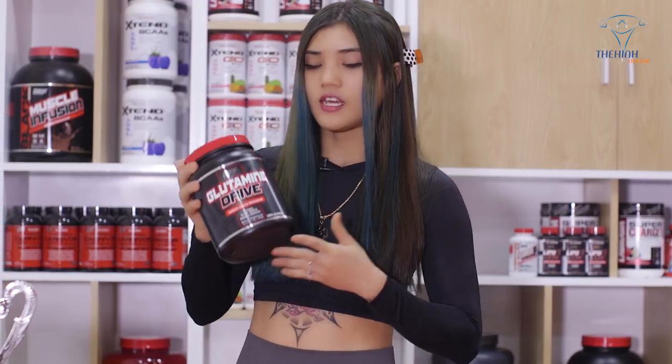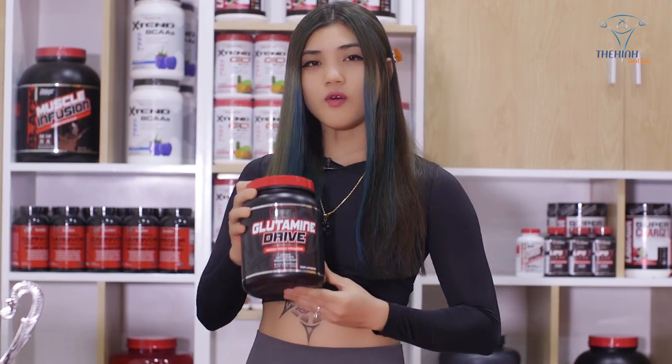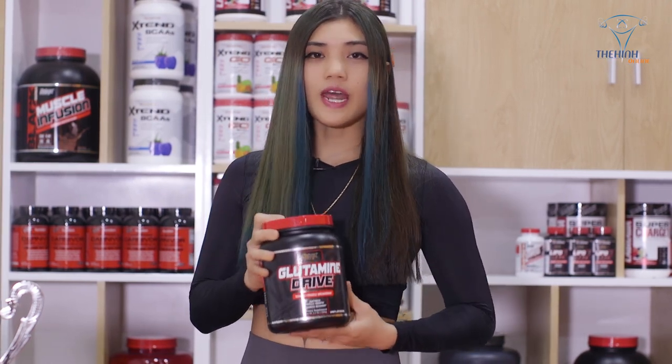Còn đối với Glutamine Rite thì đây là một dòng sản phẩm không mùi không vị, có thể pha với bất kỳ loại thức uống nào các bạn thích.